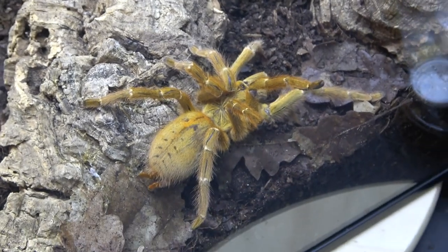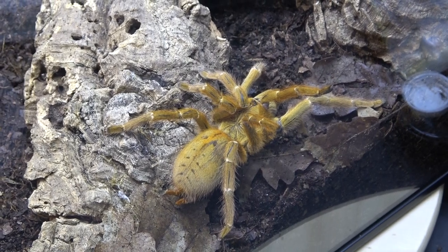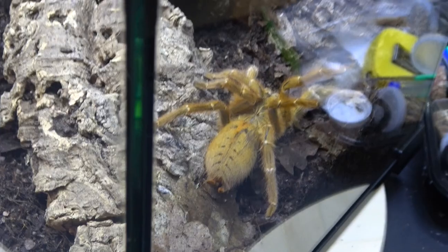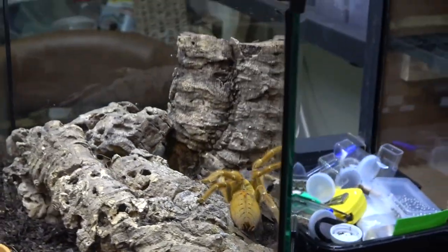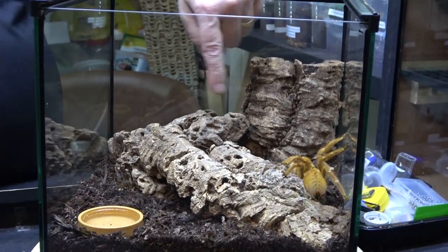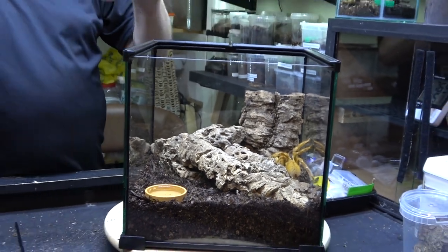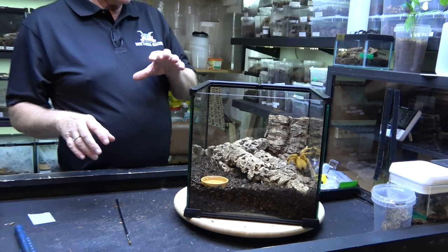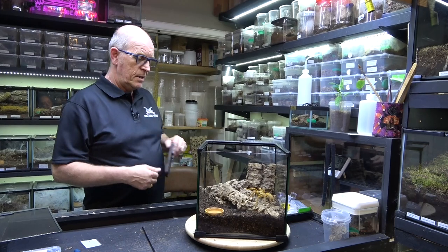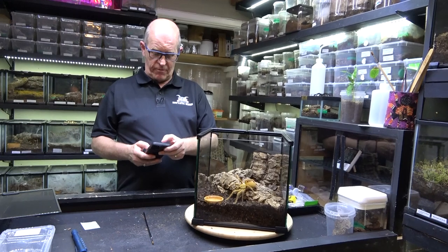The way we've set this enclosure up is with breeding prospects in mind. When she webs this up she's either going to come out of this point here or one of the points down here. When we put our male in he will have the optimum amount of room to maneuver, and should he need to he can literally just climb straight out of the enclosure - it won't be an issue for him at all.